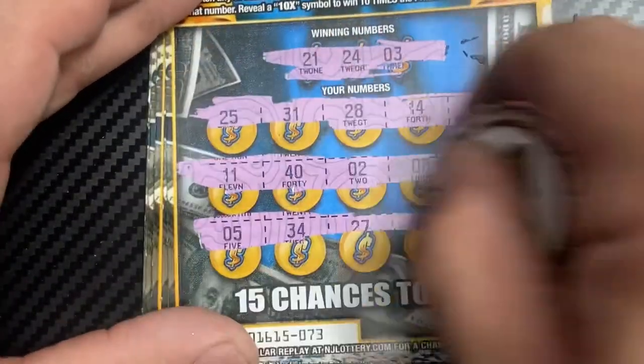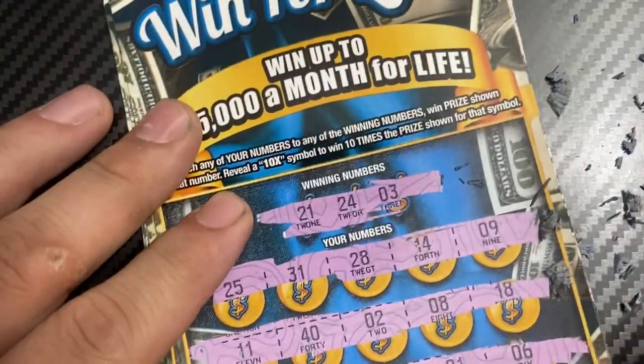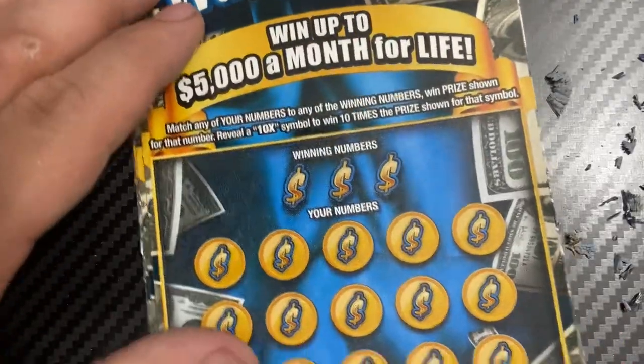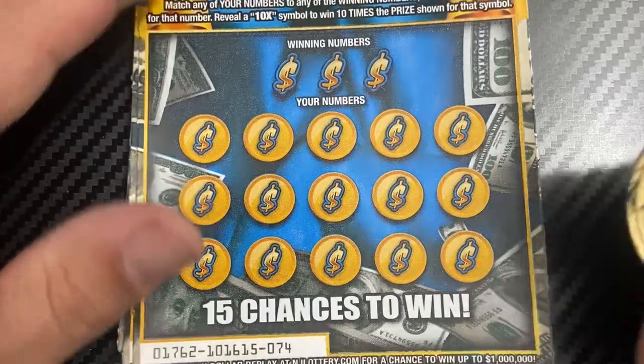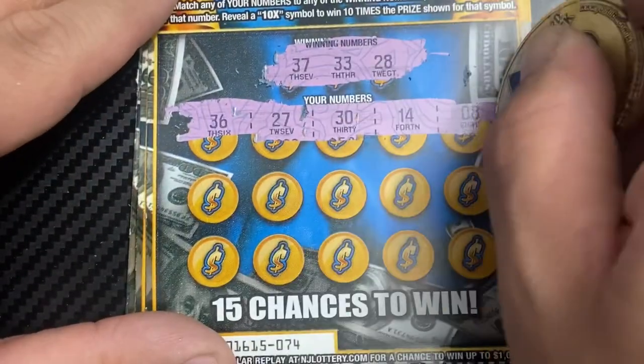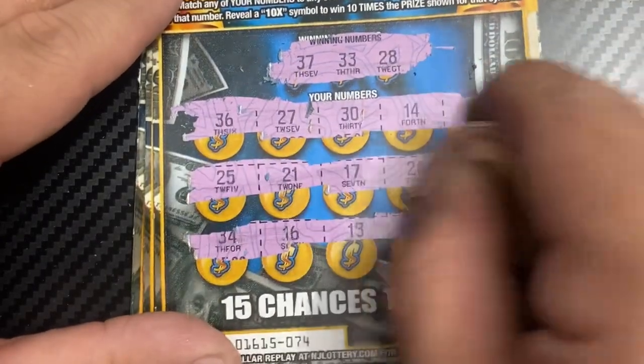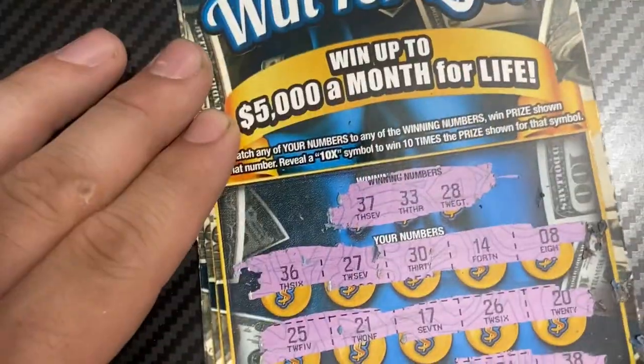Next up, ticket number 74 with Howard Matlock coin. Numbers are 37, 33, and 28. Checking — nope, nope. No win.